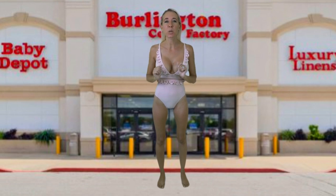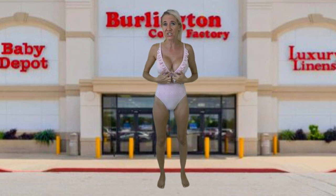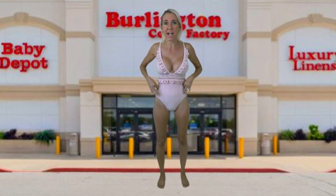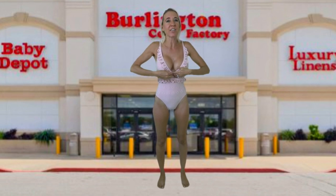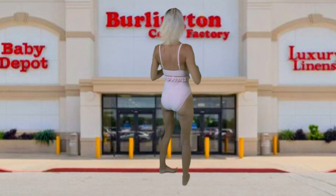This feminine eyelet one-piece is made by J.Crew. The original price is $128, but it can be yours for only $20 at Burlington. The cut of this bathing suit is so beautiful with the plunging neckline. It has this eyelet cutout fabric with a skin-tone liner underneath — you can't see through to your skin, other than right here around the middle on this little band. Let me show you the back.